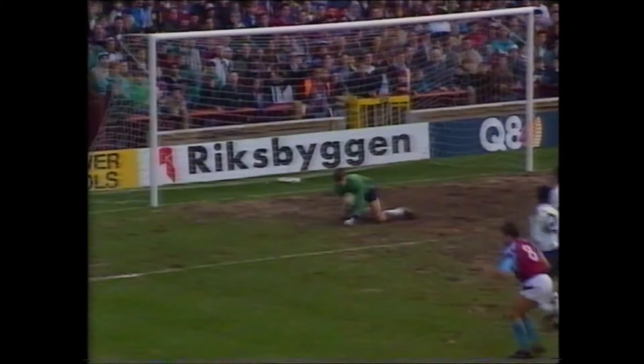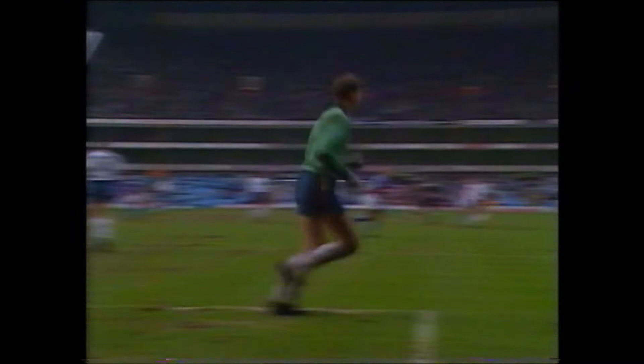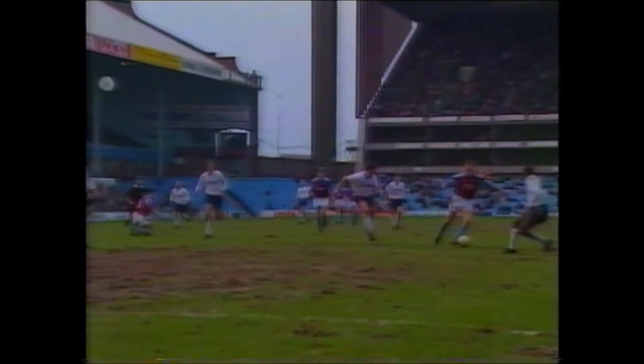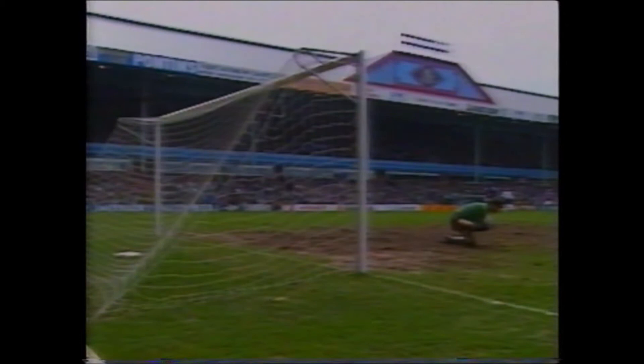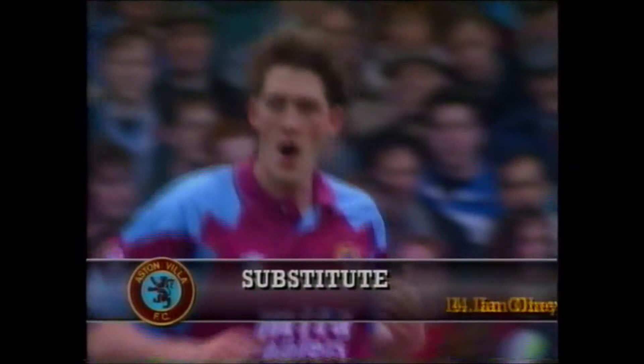And a clever knock from Penrice, and here's Platt, so clever in front of the goal, making space for shots like that. And it's surprise, surprise — a defender who goes off and a goal scorer who comes on: Ian Olney is on. Again Cowans tries to step up the tempo. McGrath, still McGrath, too long. Cowans keeps it. Good athletic header by Platt, Cascarino reacts quickest.